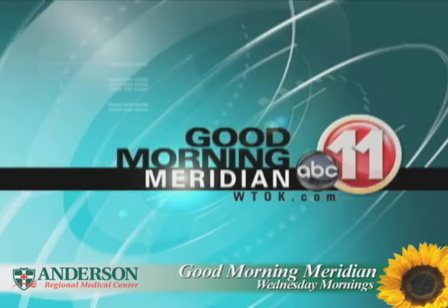Be sure to tune in each Wednesday morning on Good Morning Meridian for more health news with improving life.